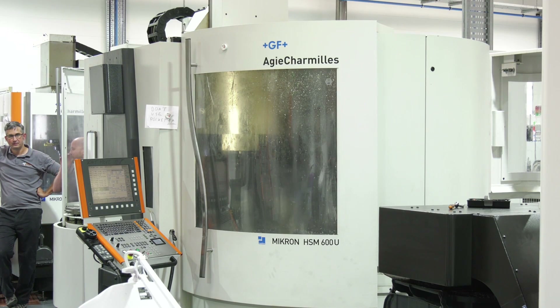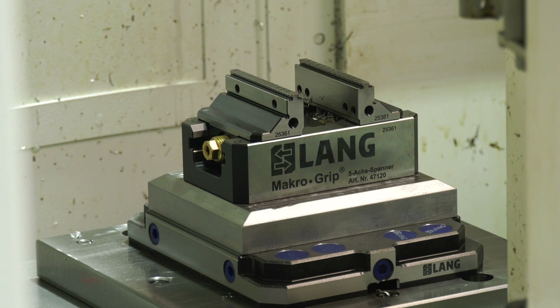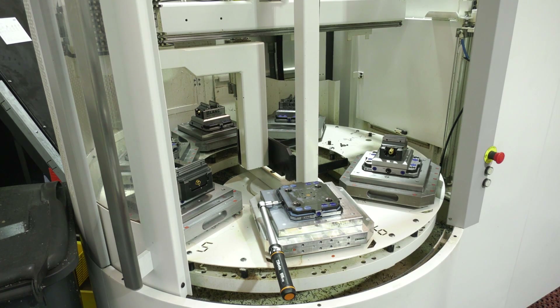Myself and my business partner Ashley Mizen, we registered the company back in November 2016. The first machine arrived in December of that year and we sold our first components in January. The first machine we purchased was a HSM 600U 10-pallet machine by Micron. Right from the outset we knew that we wanted to focus on automation and try to utilise unmanned machining hours as much as possible.